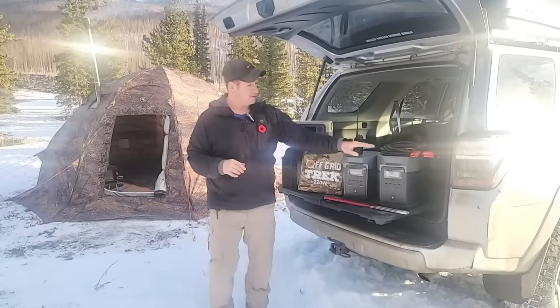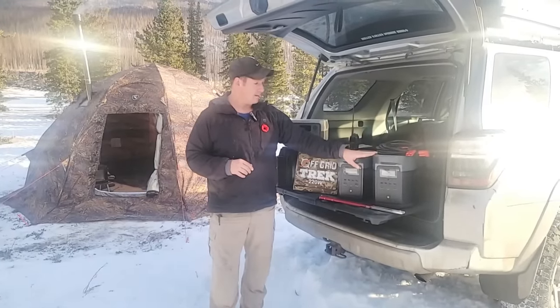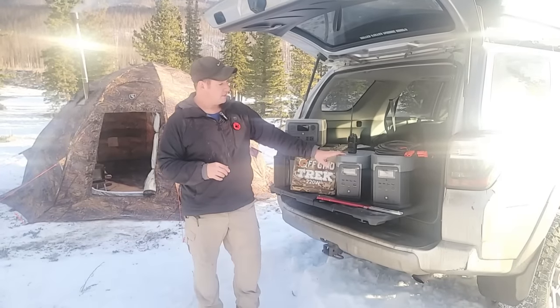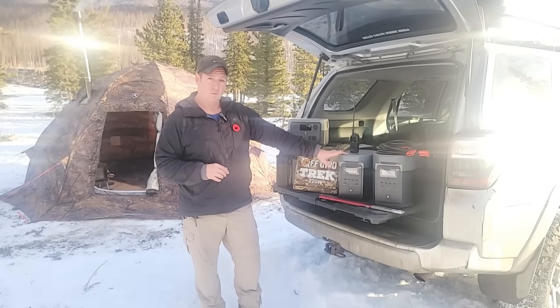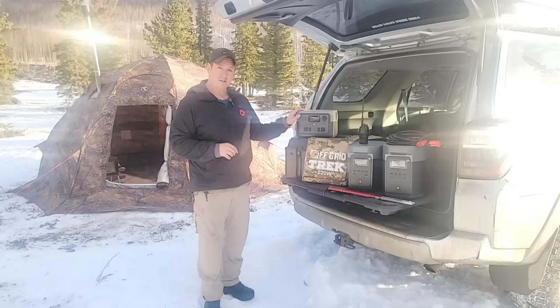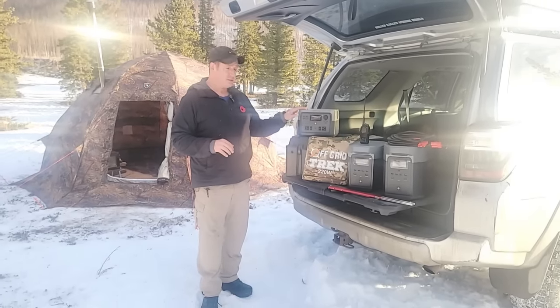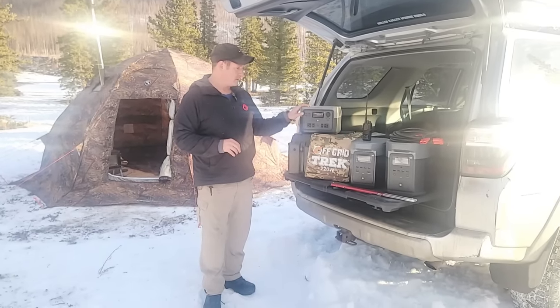What I have here — I'll start with the largest — is the EcoFlow Delta Max, just over 2,000 watt hour battery capacity. Then the EcoFlow Delta 2, which is just over 1,000 watt hours. And the EcoFlow River 2 Max, one of their newest smaller ones at just under 600 watt hours — the smallest of the three. All of these serve a purpose.